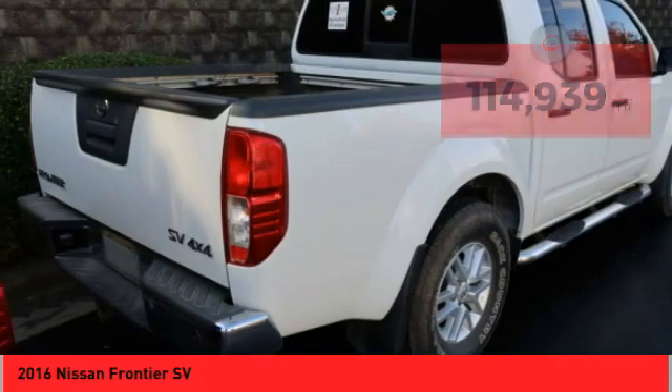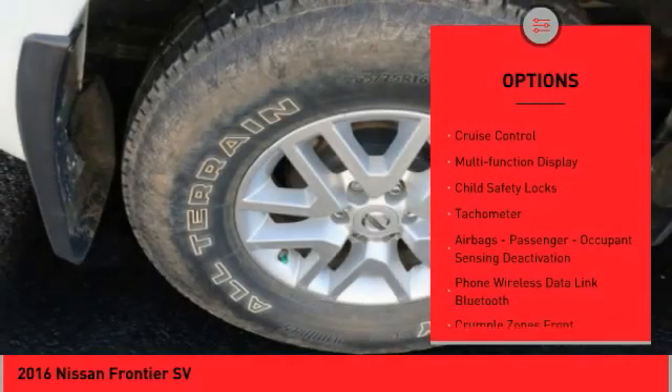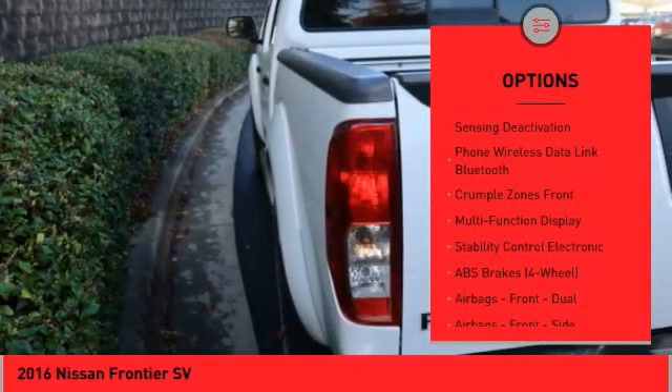Here are some of this vehicle's great options: traction control, front suspension type double wishbones, front suspension type strut, power brakes, cruise control, and multi-function display.